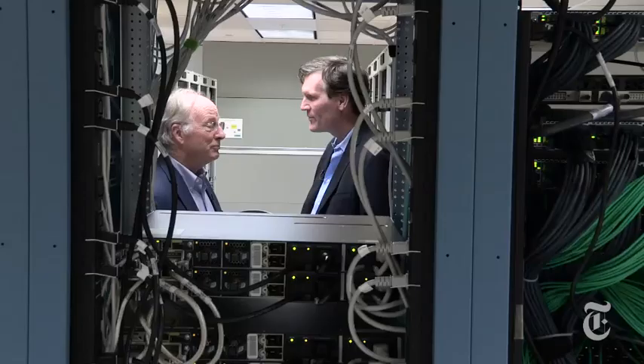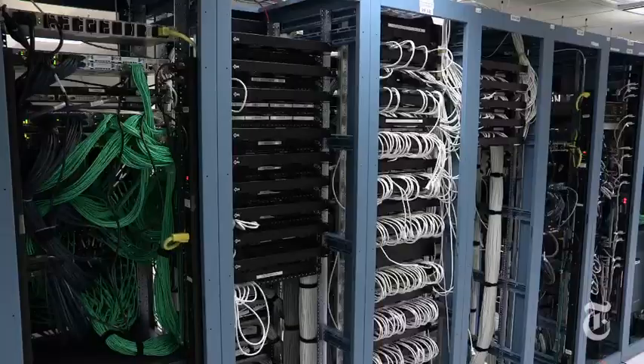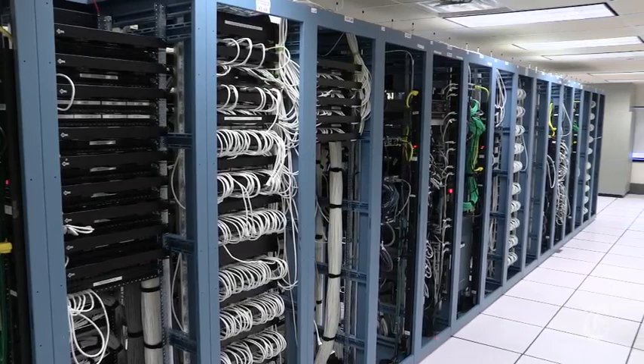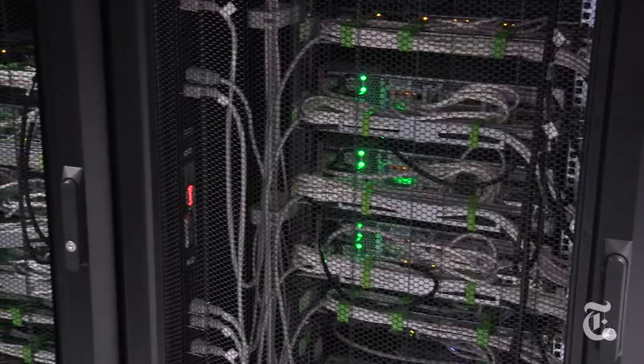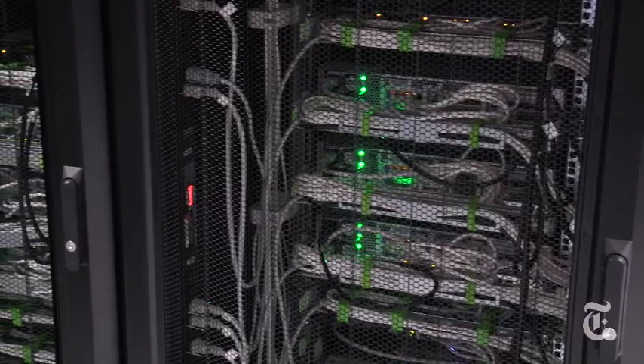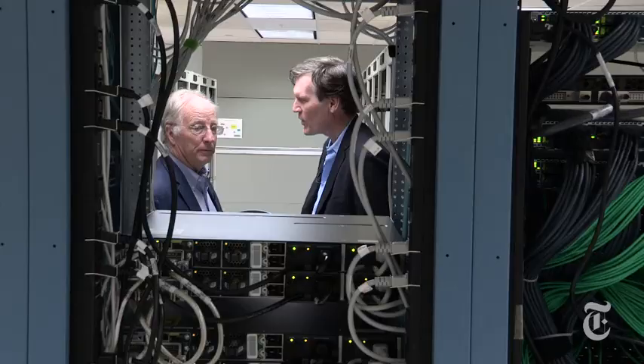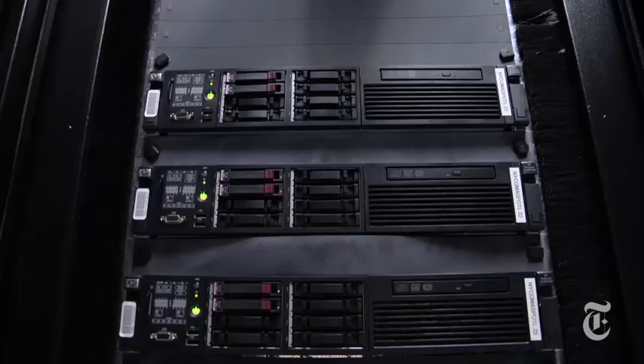We're in the data center. The part we're in right now is sort of where stuff comes in, is broken down and split out, goes different places. These are little computers stacked one after the other — hundreds of thousands of them that seem to make up this data center once they're wired together. Most of them are servers in one way or another.